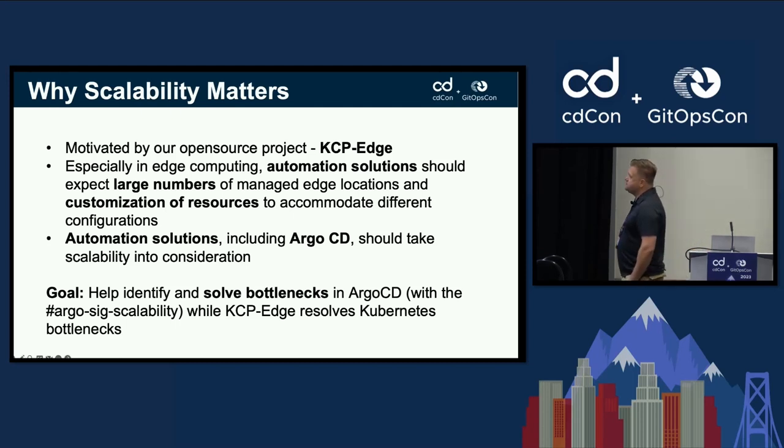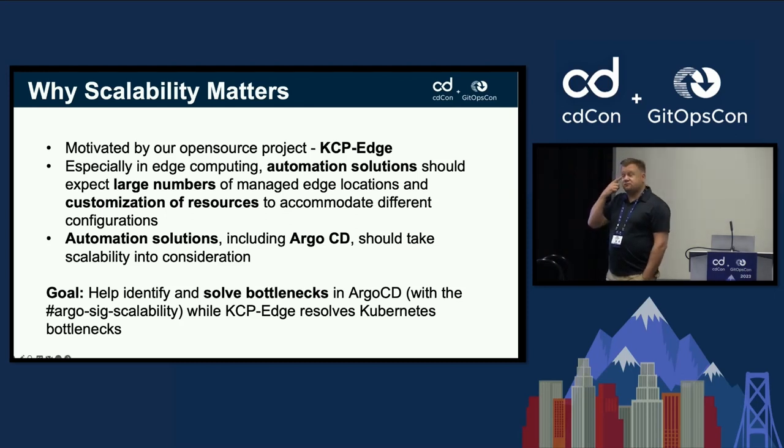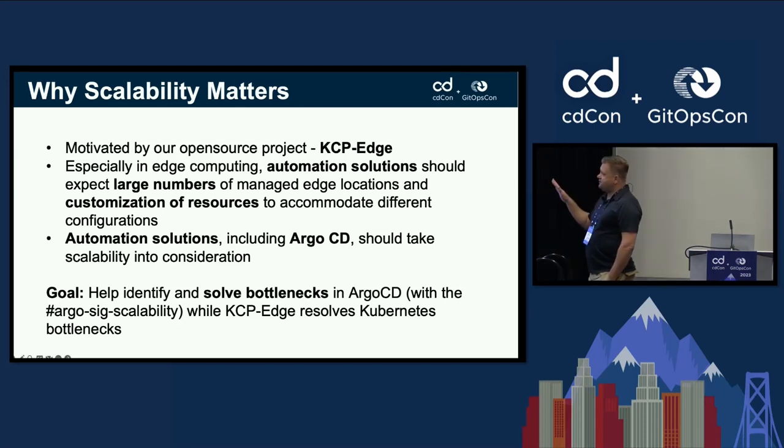We believe that most automation solutions encountering large numbers of edge locations are going to rely on customization of resources, which will cause more problems. Any GitOps automation solution like Argo CD or Flux CD should take scalability into consideration. Our goal is to help identify and solve bottlenecks in Argo CD, and we're part of the Argo SIG Scalability.